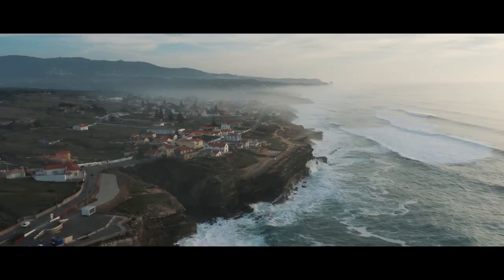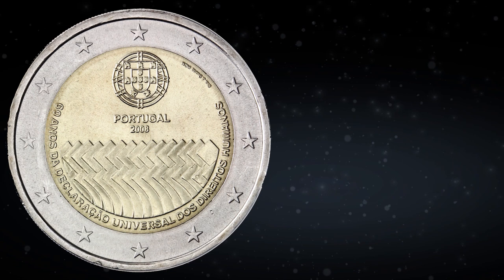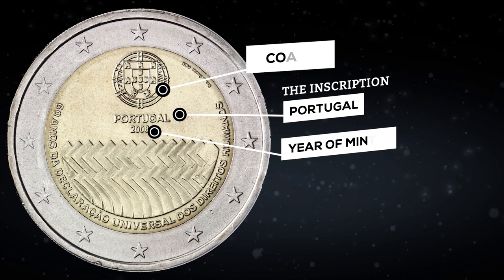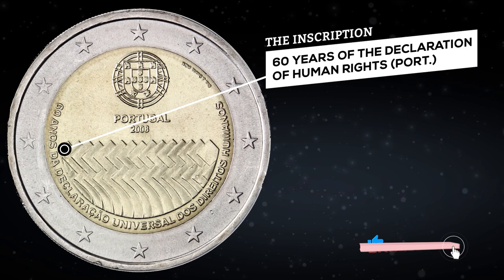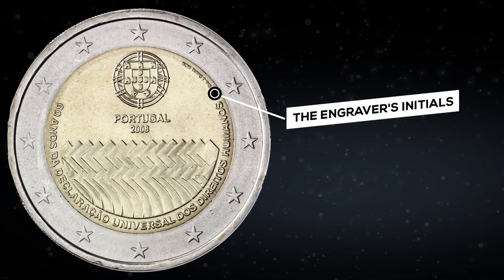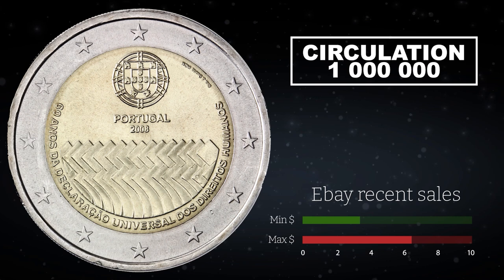The Portuguese coin is also dedicated to the 60th anniversary of the Universal Declaration of Human Rights. At the top is the Coat of Arms of Portugal, below it the inscription Portugal and the year of minting. In the center of the coin there is a geometric pattern stylized as human silhouettes in the form of waves. Along the circumference is the inscription: 60 years of the Declaration of Human Rights. In very small print are the engraver's initials and the mint mark. The circulation is 1 million coins. On eBay, such coins were recently sold at prices ranging from $3.50 to $6.50; now the cheapest lot costs $4.